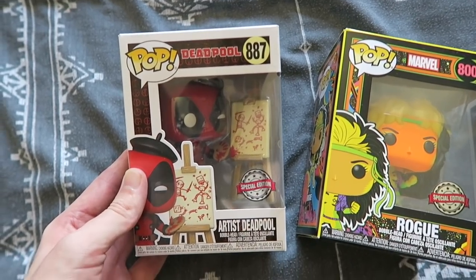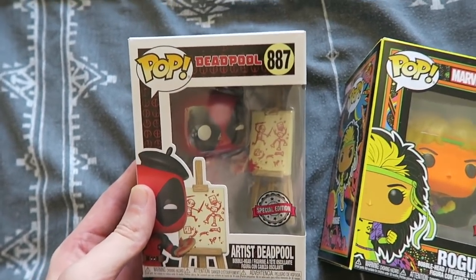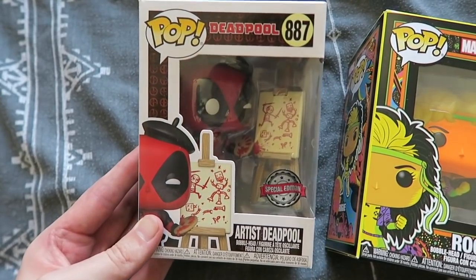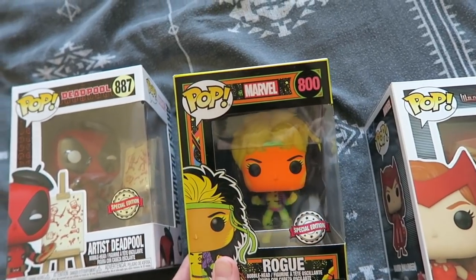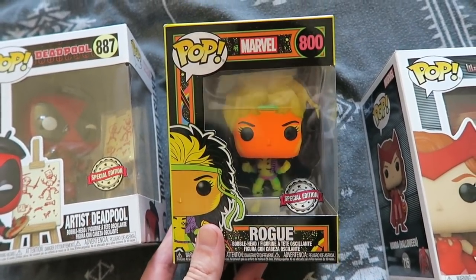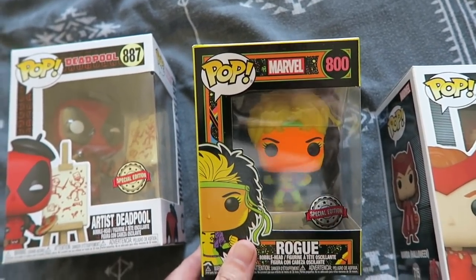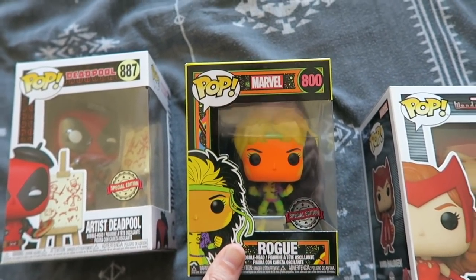Marvel Funko Pops. I'm a big fan of Deadpool, so I had to get at least one in my collection, and it is this artist one — I love to paint and draw, so I thought it would be perfect. I absolutely love him. And I love Marvel's X-Men animated series from back in the day. This is Rogue — she's a blacklight, she glows. I don't really get the blacklight ones anymore because Funko have been releasing so many, but I really wanted Rogue to go with my other Marvel characters.